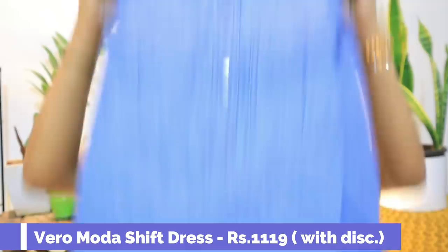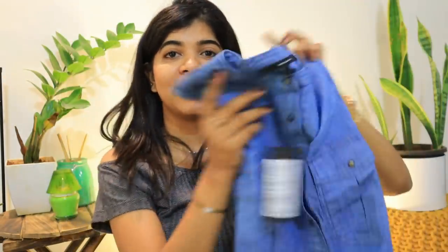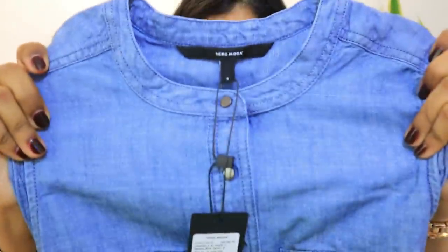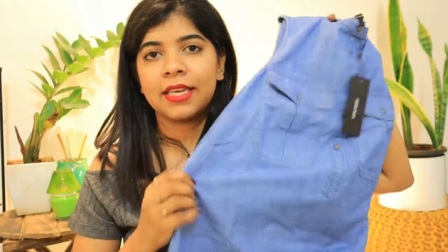The next product I have is a Veromoda jeans dress. It is very beautiful. I will show you the right length since I opened it myself today. There is a sleeveless pattern with buttons going to the bottom, and it is in a short length. The length is quite short. It looks very good.